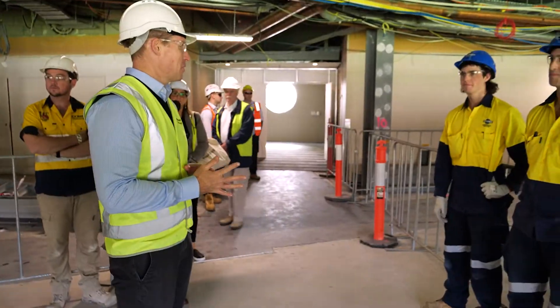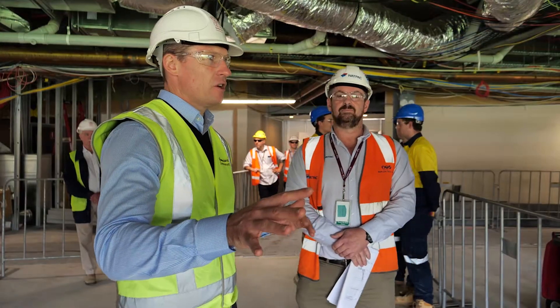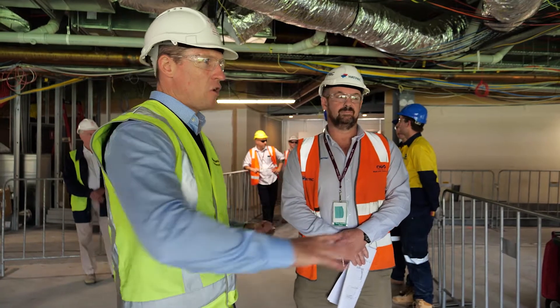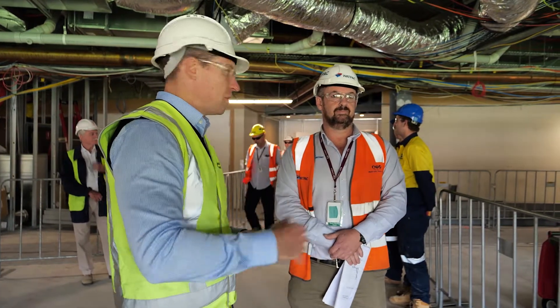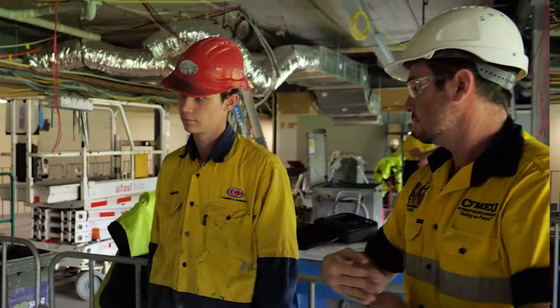What an honour to be working on the upgrade of the Gabba. As we sort of recover out of COVID-19, it's all about making sure that you've got a steady pipeline of work, finish your apprenticeship, and find the next significant project to work on.